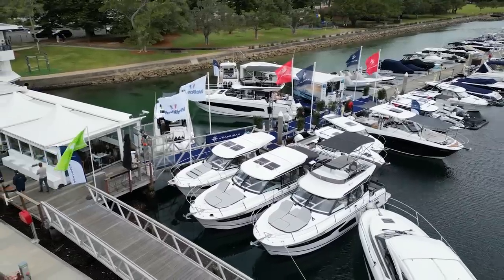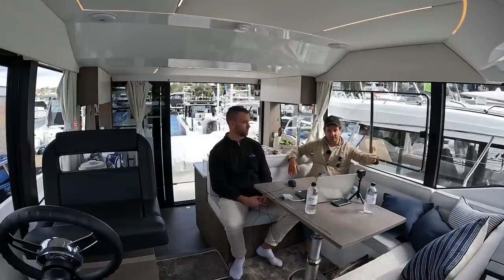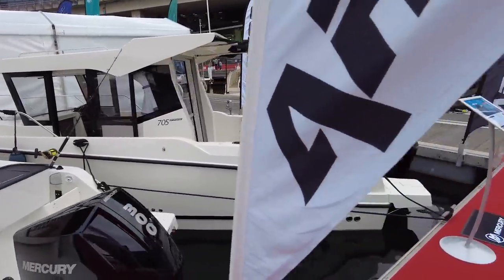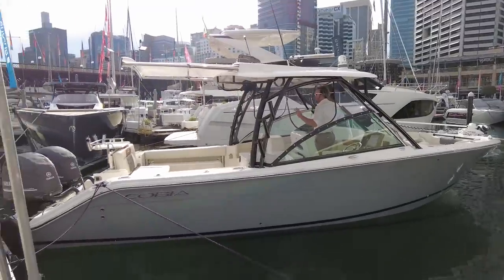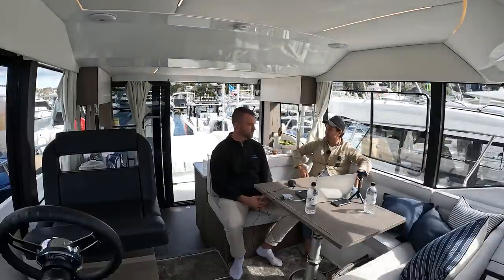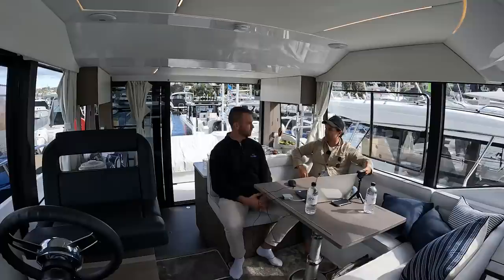We wanted to get a broad spectrum of what is available and what your money buys you in today's dollars. There are some boat show specials we'll mention. Some might already be sold, and some might still be available, so don't take everything we're sharing as gospel. It's just an indication of what your money buys you today.